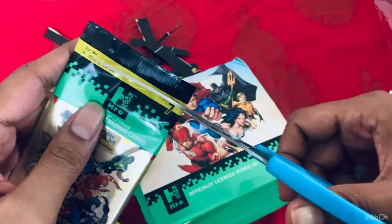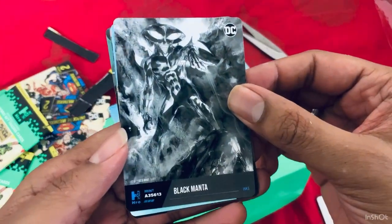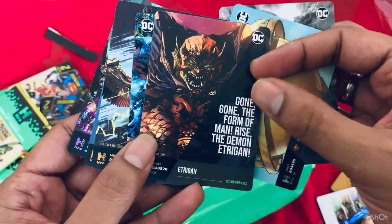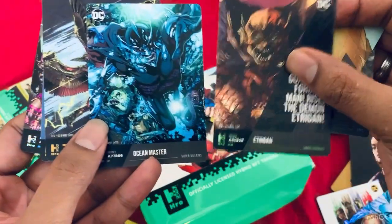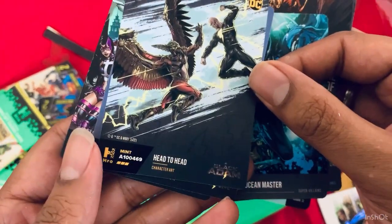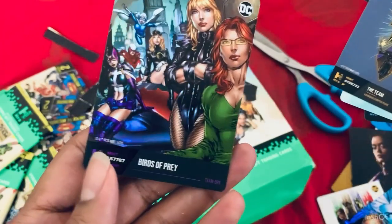I hope you guys are enjoying this as much as I am opening these cards. Black Manta sketch card, Daily Planet. Etrigan the Dragon — this is iconic. Ocean Master head-to-head. The team, and finally Birds of Prey.